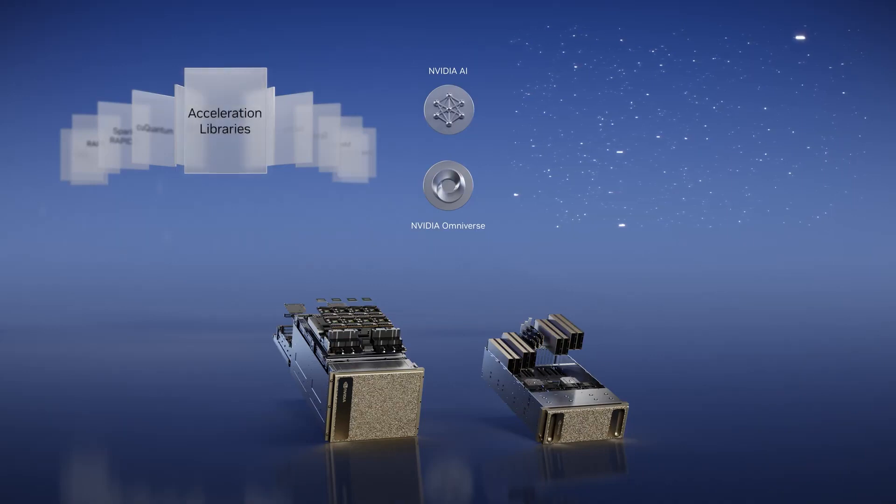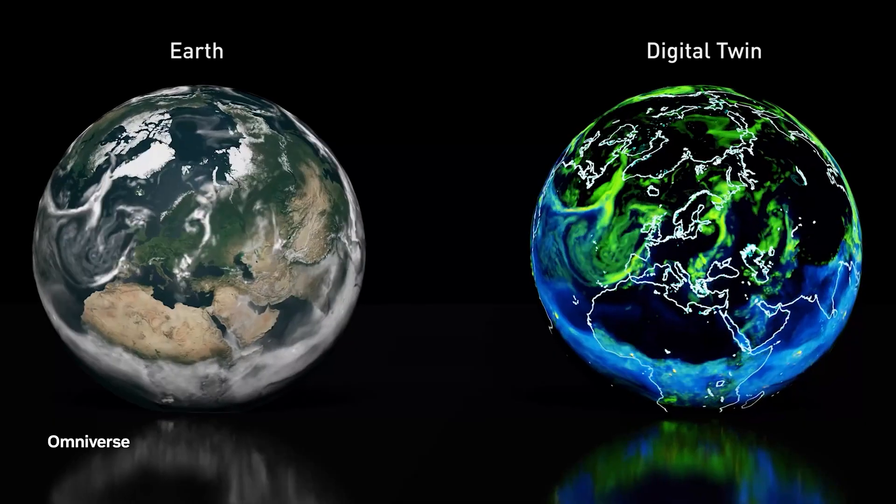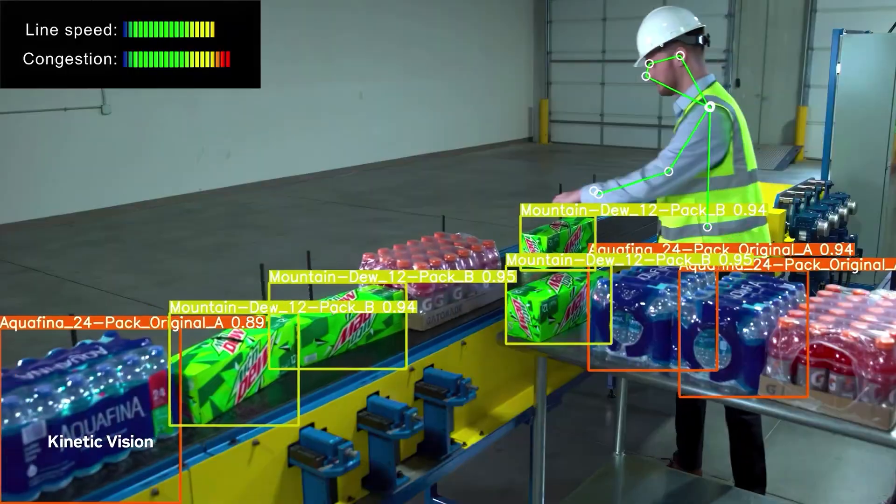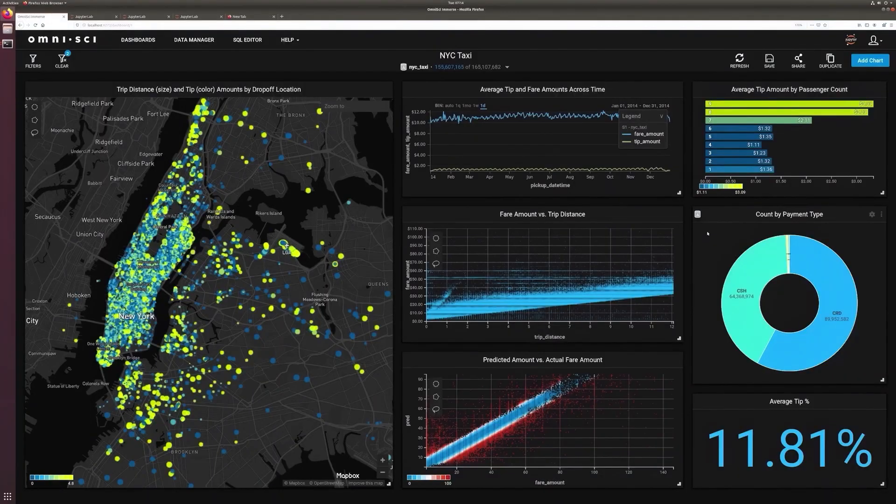Acceleration libraries are at the core of accelerated computing. Of the 300 acceleration libraries and 400 AI models spanning ray tracing and neural rendering, physical, earth, and life sciences, quantum physics and chemistry, computer vision, data processing, machine learning, and AI — we updated 100 this year, increasing the performance and features of our entire install base.